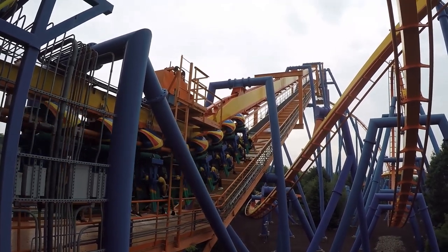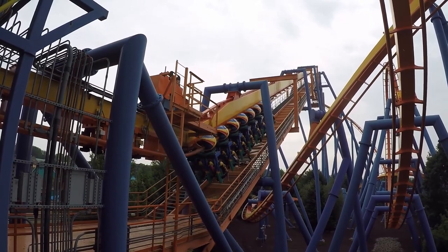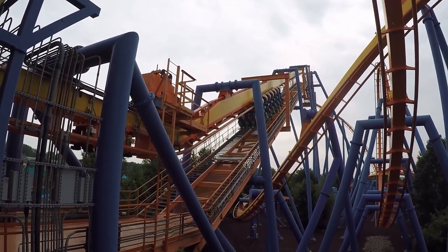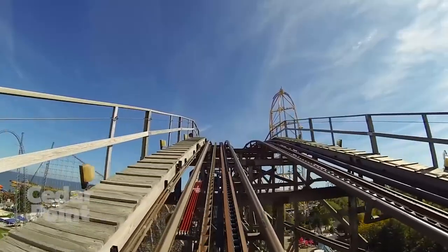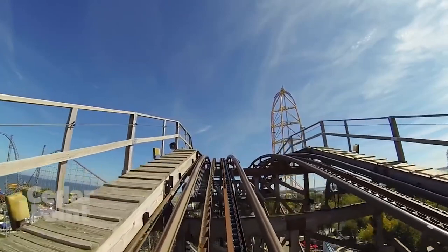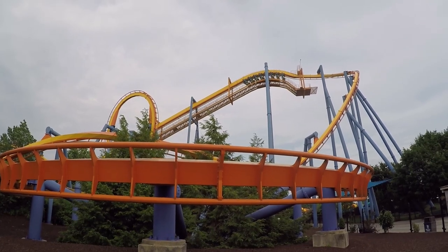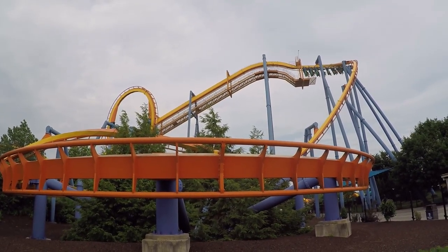The roller coaster manufacturer Bolliger and Mabillard, or B&M, has always been on the cutting edge of block technology. B&M pioneered self-clearing blocks. On a traditional ride like Gemini, when a train is stopped at the end of a block — let's use the lift hill as an example — it will continue to sit there not just until the next block is clear, but until a ride operator restarts the lift. On a B&M coaster with self-clearing blocks, the lift hill will restart automatically when the next block is clear.